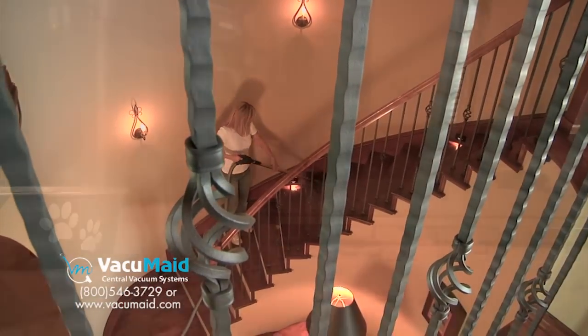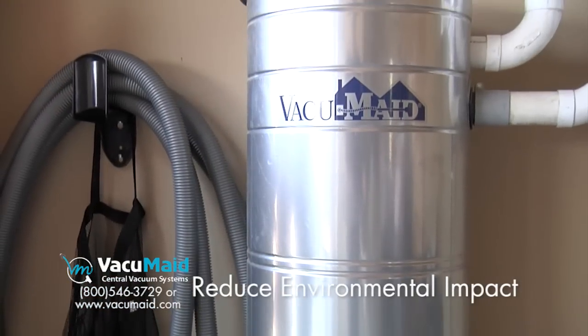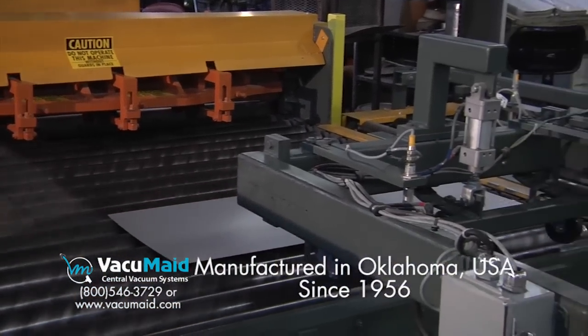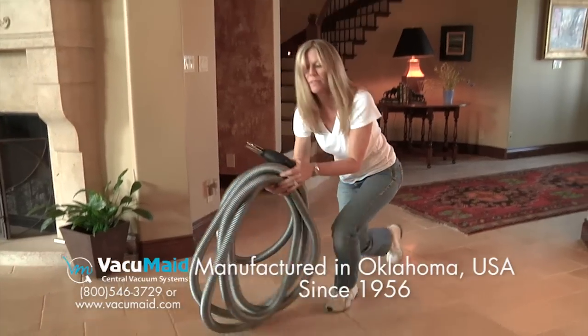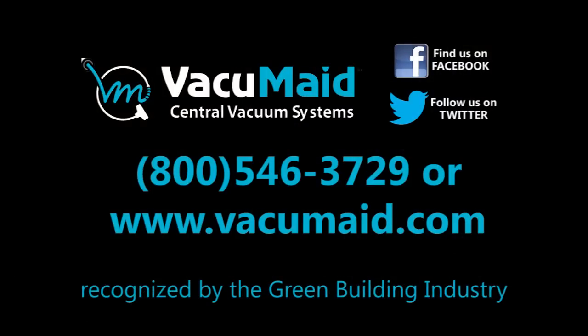Sustainable design ensures longer life and less replacement. Vacuumade motors are made from recyclable materials, and Vacuumade systems are built to last. Call your local dealer or visit www.Vacuumade.com to find out how you can start earning green building points today.